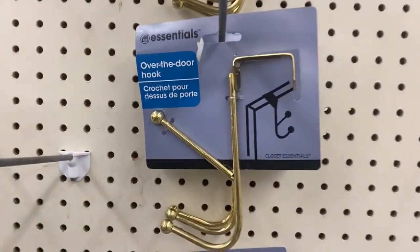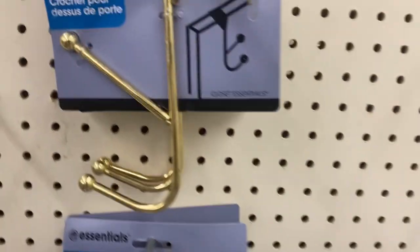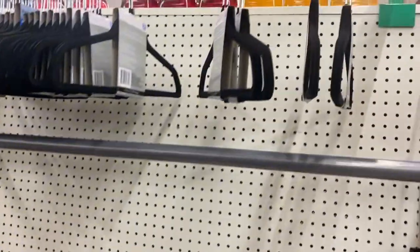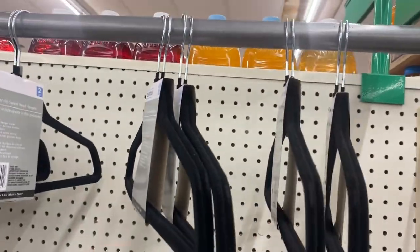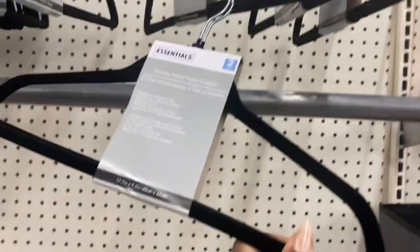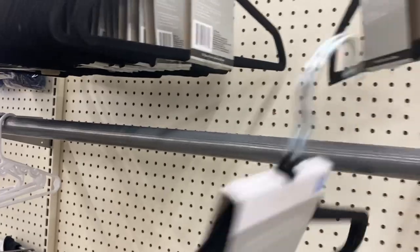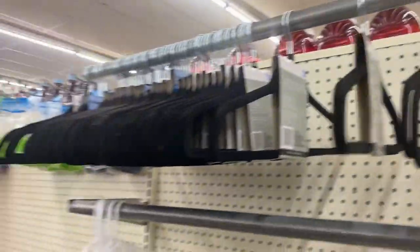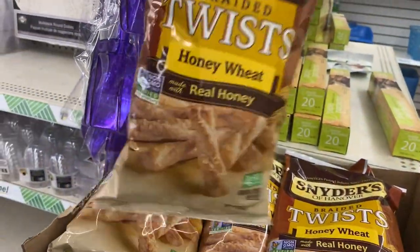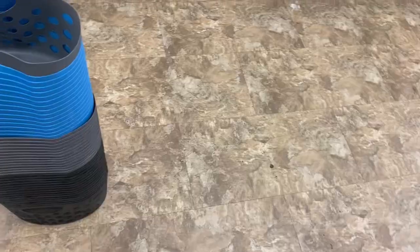In the home essentials aisle they have over-the-door hooks with two hook layers — top and bottom — so you can hang two things in the same space. They've also got two-packs of velour hangers, great for home or a college dorm. Around the corner they have a new display of Snyder's honey wheat twist pretzels — definitely a rockstar find at $1.25 a bag!